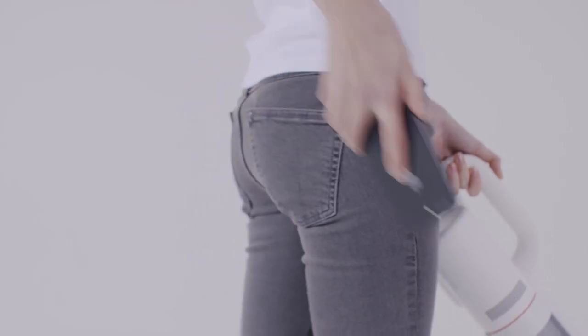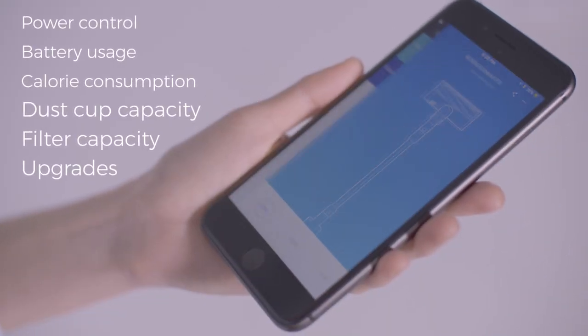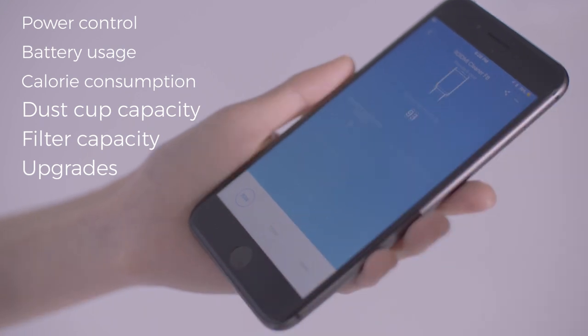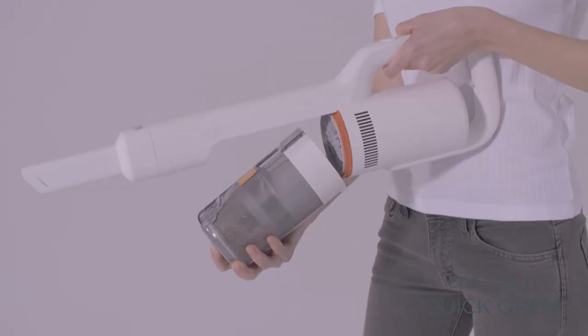With Bluetooth technology, you can connect the F8 to your smartphone to check battery usage, filter capacity, and surprisingly even know how many calories you've burned off working out on the ROYDME.